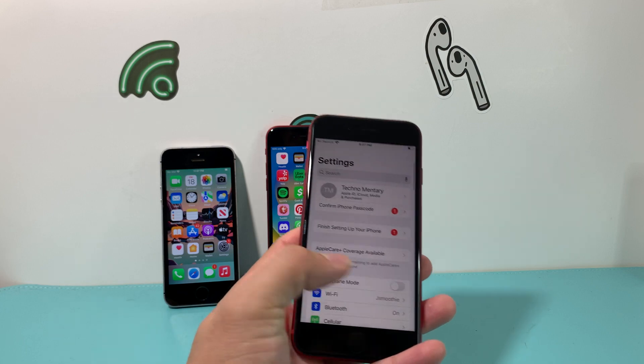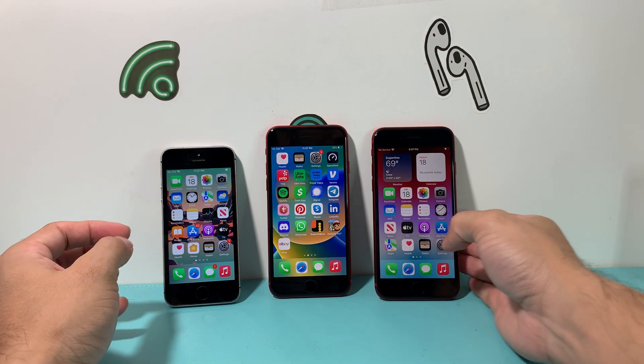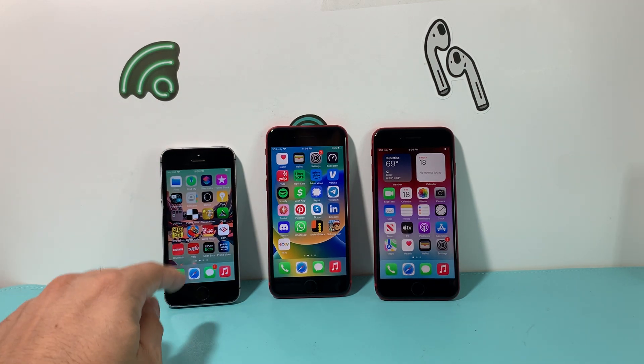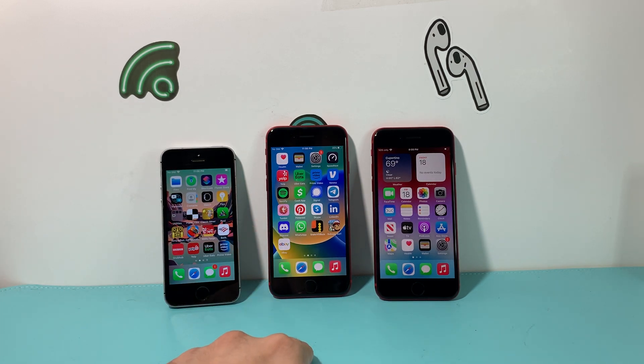The chipset is a big differentiator. The first generation has the A9 chip — quite outdated, and it maxes out at iOS 15. The second generation has the A13 Bionic with a six-core CPU, four-core GPU, and eight-core neural engine. The third generation has the A15 Bionic with a six-core CPU, four-core GPU, and a 16-core neural engine — almost double the neural engine cores.